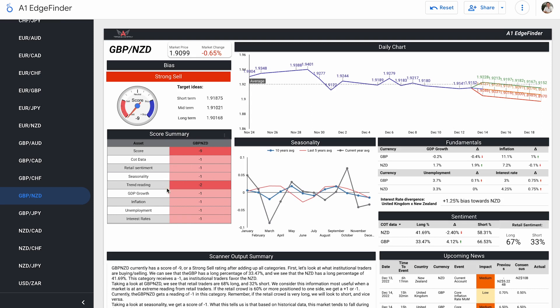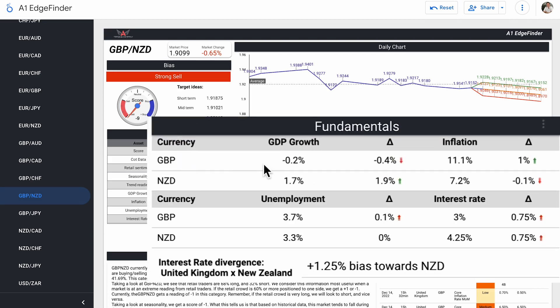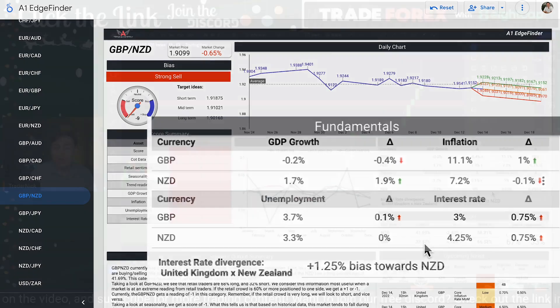In the fundamental section — GDP growth, inflation, unemployment, and interest rates — all are scores of minus one, meaning the New Zealand dollar is beating out the British pound in all four metrics. Pound GDP growth sits at minus 0.2% compared to New Zealand's 1.7%. Pound unemployment 3.7% versus New Zealand's 3.3%. Pound inflation 11.1% versus New Zealand's 7.2%. Interest rates: pound 3% versus New Zealand's 4.25%.